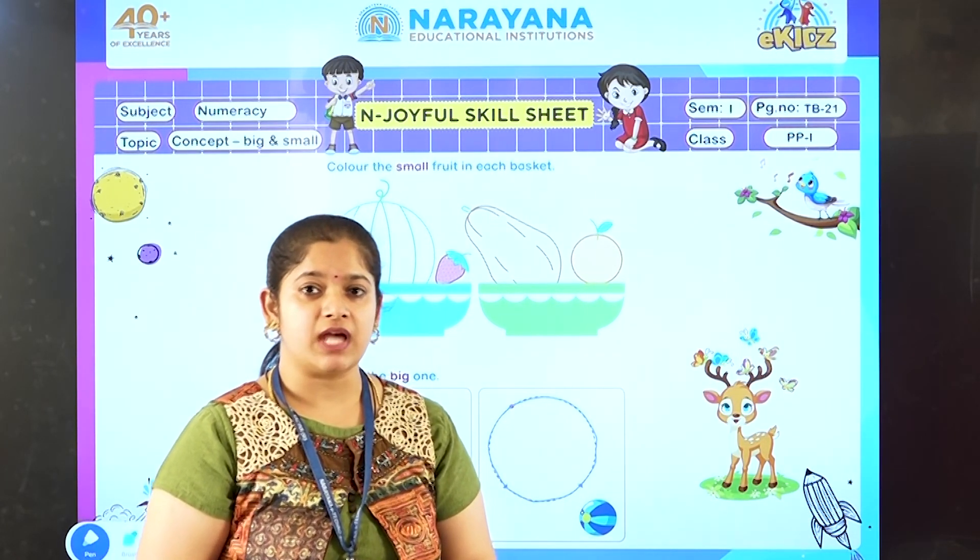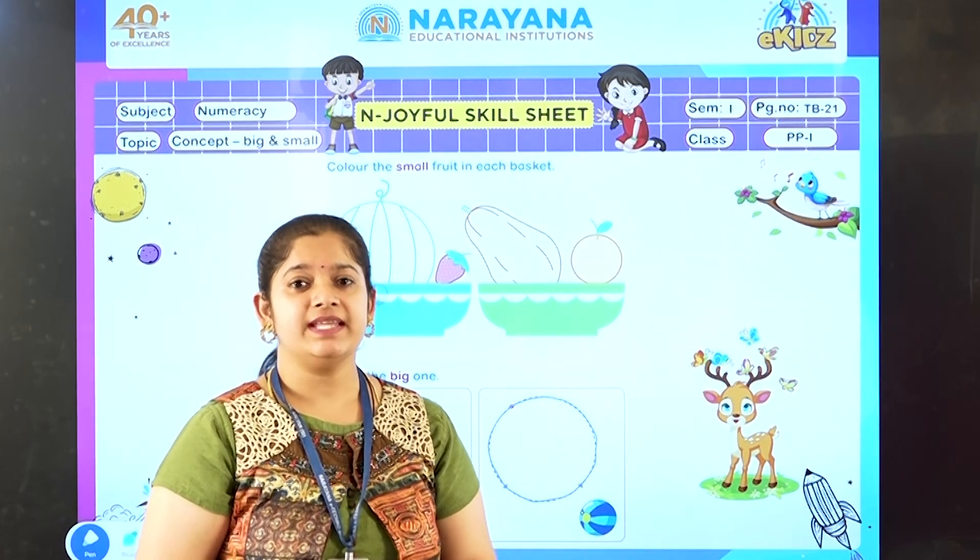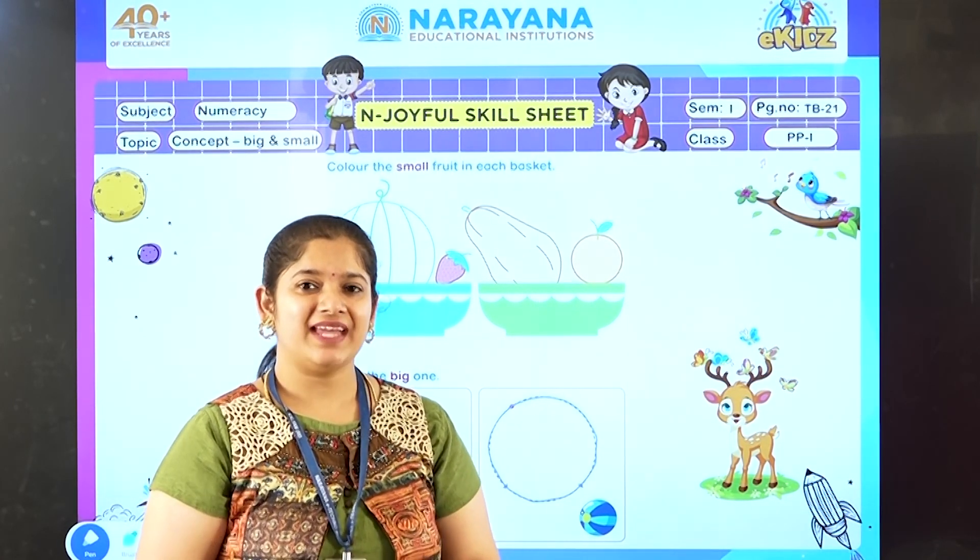Now complete your home assignment. Click a picture and send it in your WhatsApp group. Thank you.